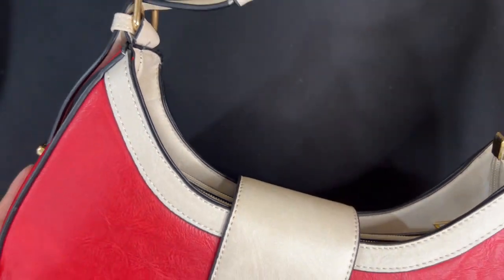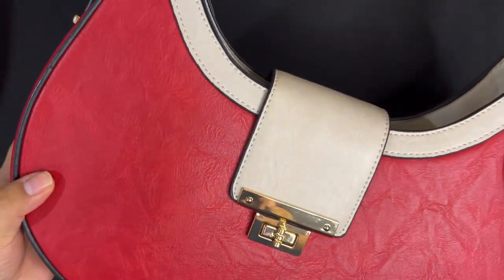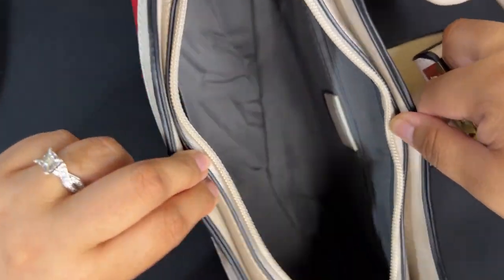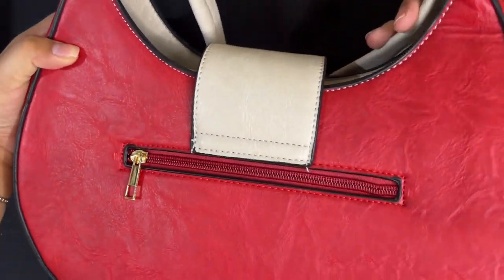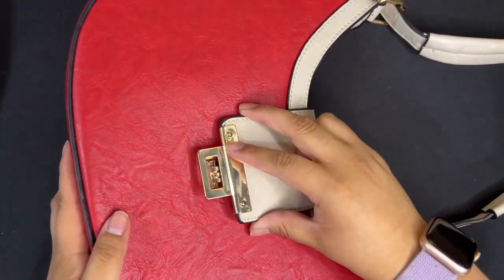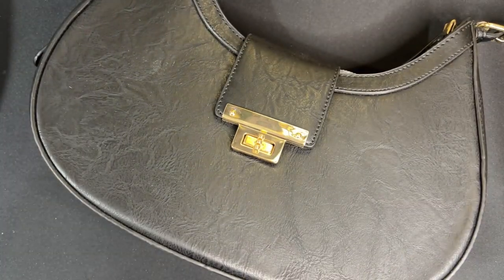Here we have this purse in red — it's like a cream leather and these letters are fake. It has a zipper and then a big opening to the inside. The back also has a zipper pocket, and here you can see the latches. This same purse also comes in all black with gold hardware.